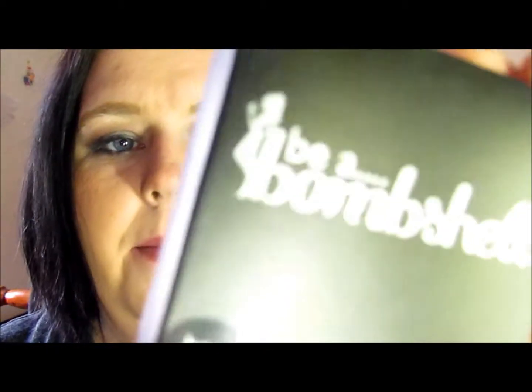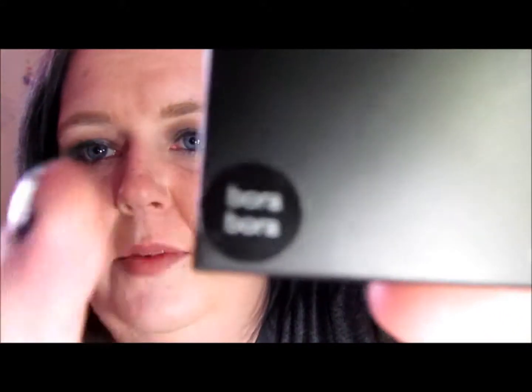The next thing we have is a Be A Bombshell eyeshadow quad in the color Bora Bora. I am having the hardest time with this camera today. There's the colors on the back — it's Scarlet, Bora Bora, Rock Bottom, and Risky Business. So let's open it up and see what it looks like.